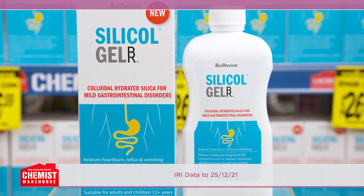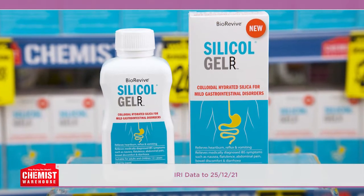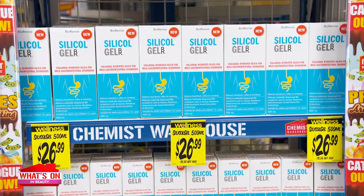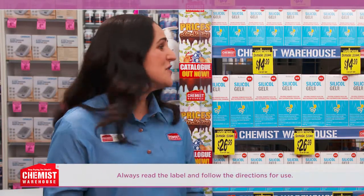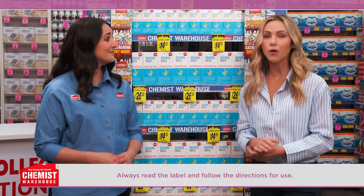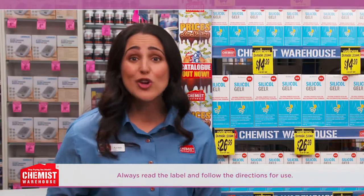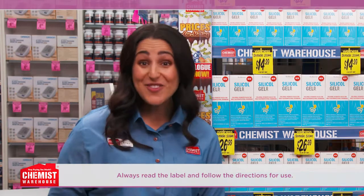In fact, Bio Revive Silicol Gel is the UK's number one gastro gel for medically diagnosed IBS. The unique way in which Silicol Gel works makes it one of the only over-the-counter products for medically diagnosed IBS that treats all the most common symptoms, which means you don't have to worry about where the nearest bathroom is or miss out on events because of painful symptoms. Whether you're a medically diagnosed IBS sufferer or just looking to manage a flare-up, Silicol Gel can help you be in control again.